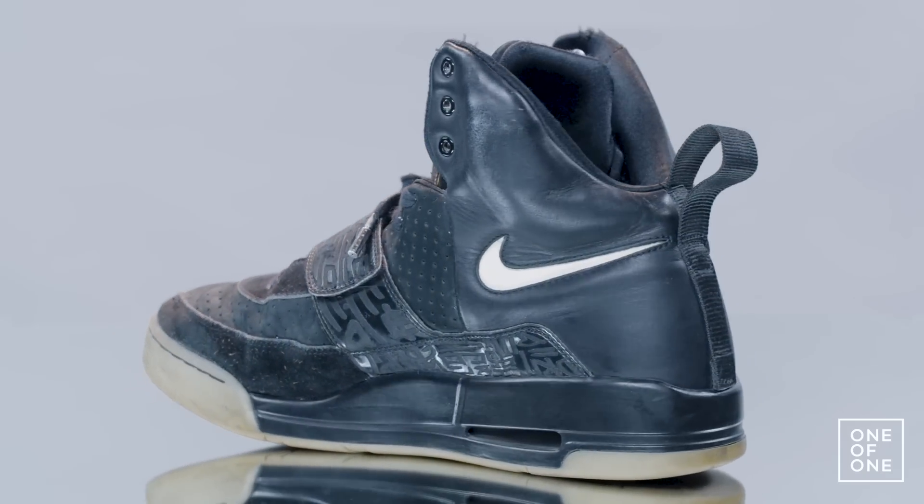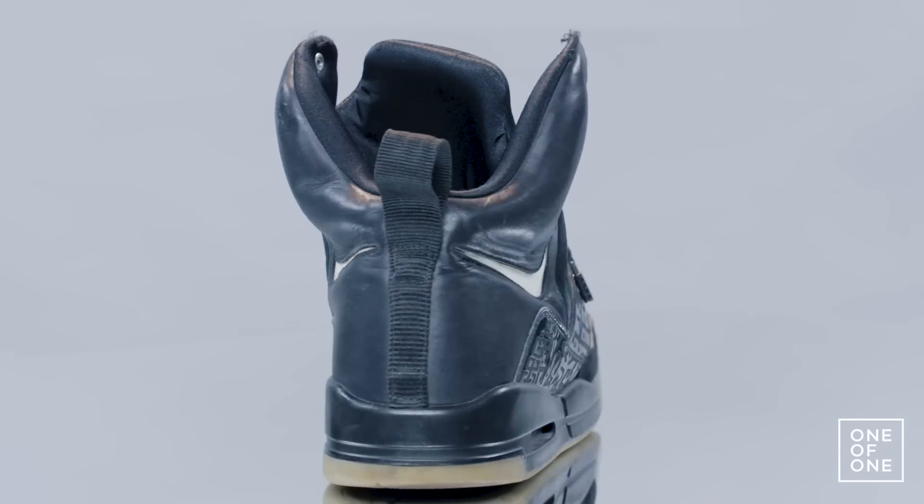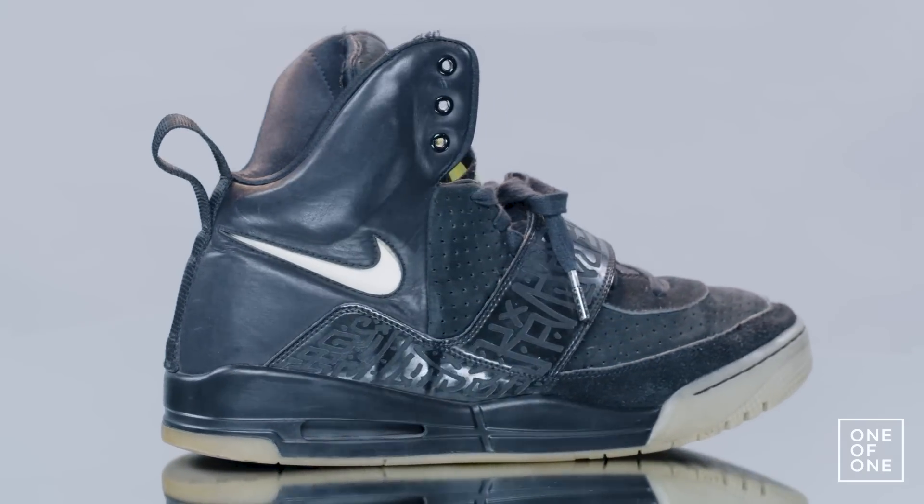My name is Ian Huntyak, and this is a one-of-one laser Nike Air Yeezy 1 sample.